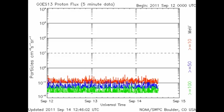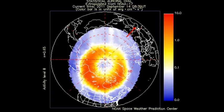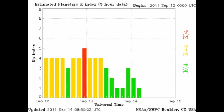We have no proton events underway at the moment. From the NOAA-15 data, we see that the auroral zone is quite agitated still, yet the Kp index is returning to more quiet levels steadily.